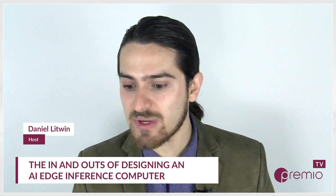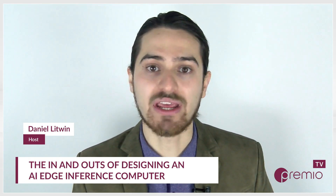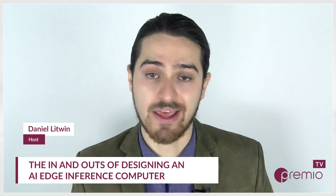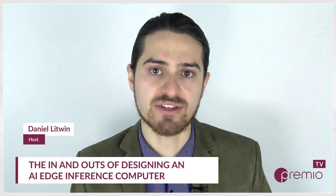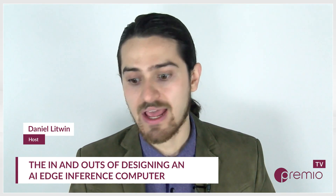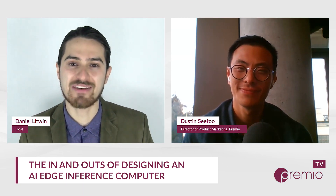Today we're going to be doing a bit of a hardware edition of the show as we lay out everything you need to know about designing an AI edge inference computer. We're going to get to the nuts and bolts of power specs, storage specs, upgrade strategies, and use case scenarios. As usual, we're joined by our frequent guest, Dustin C2, Director of Product Marketing at Premio. Dustin, great to have you on. How are you doing?